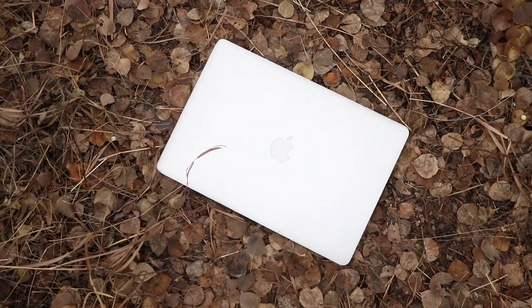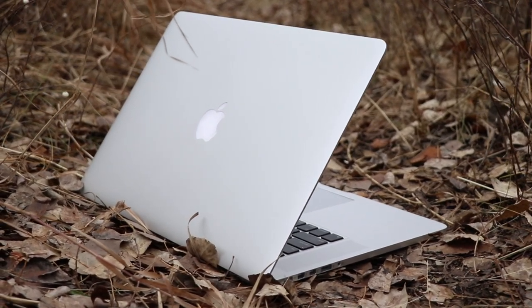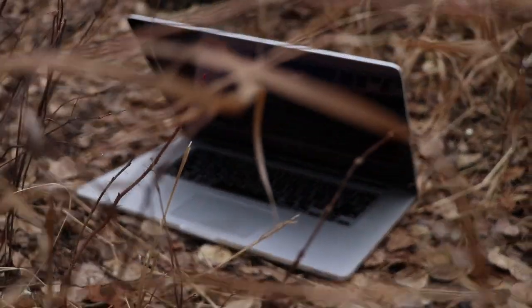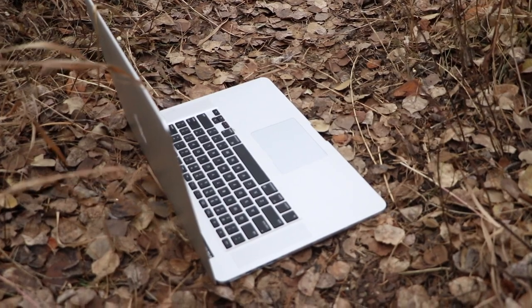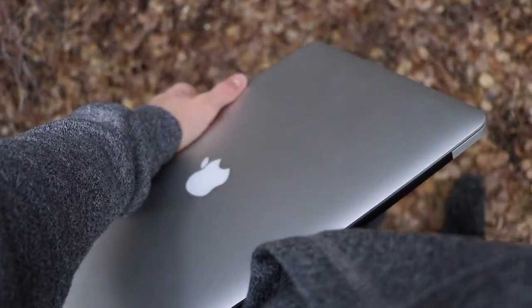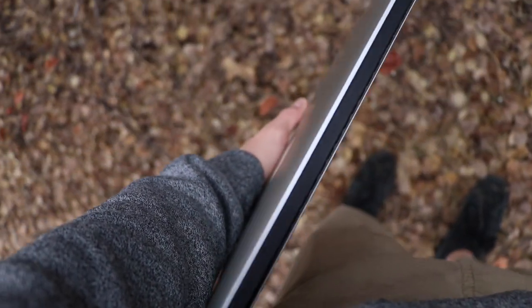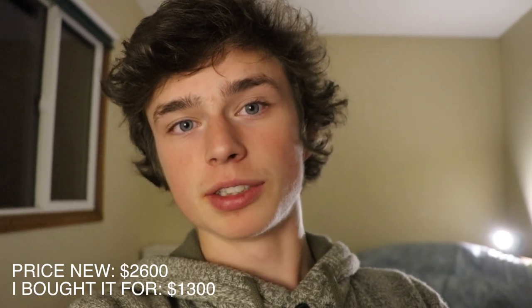As I'm editing this I realized I forgot arguably the most important piece of equipment — my laptop, which is everything I edit with. I recently made the switch from PC to Mac and from Premiere to Final Cut, and so far I'm really loving it. I love how the software is made directly for the hardware; everything runs super smooth. The MacBook I have is a 2014 MacBook Pro Retina model, which has surprisingly crazy specs and is super light and durable. The price new was $2,600 but I got it for $1,300.